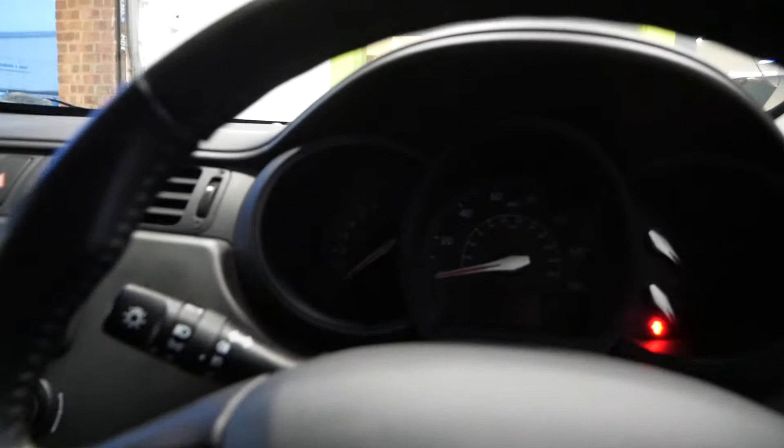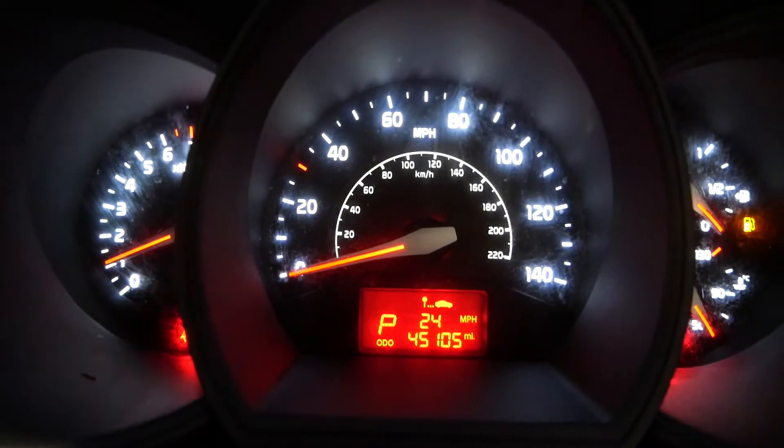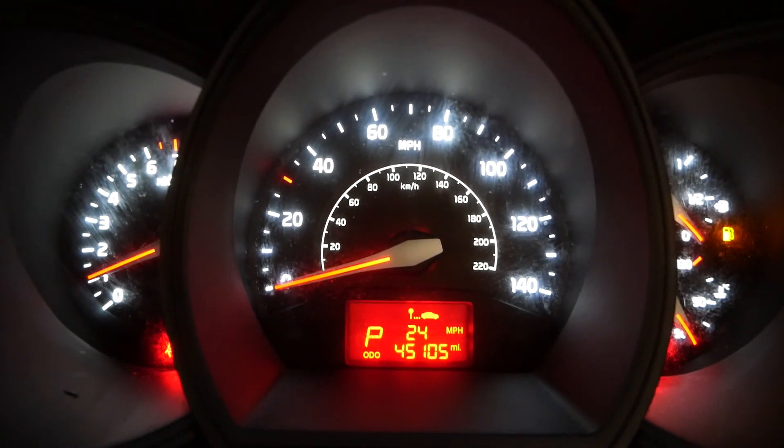I'm just going to start the car up to finish off so you can hear her running. There you go — 45,105 miles on the clock. That's been the Kia Rio, thank you very much for watching.